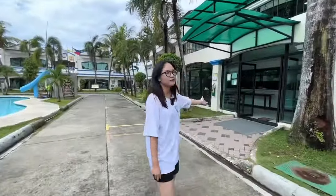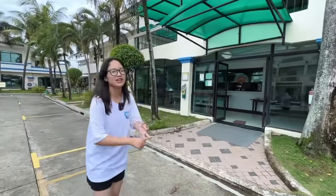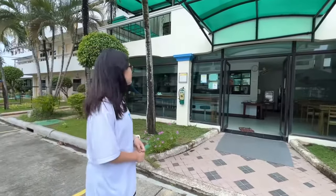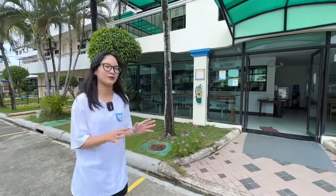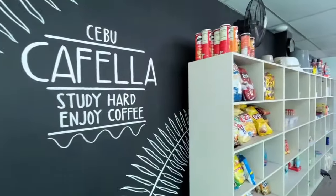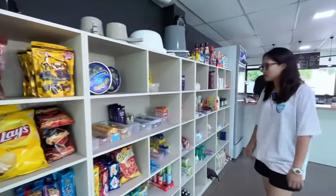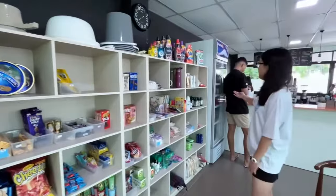Here we have a cafeteria where we can have breakfast, lunch and dinner. There are scheduled times we have to eat, for an hour. There are many kinds of treats here you can buy. We also have water and beverages.